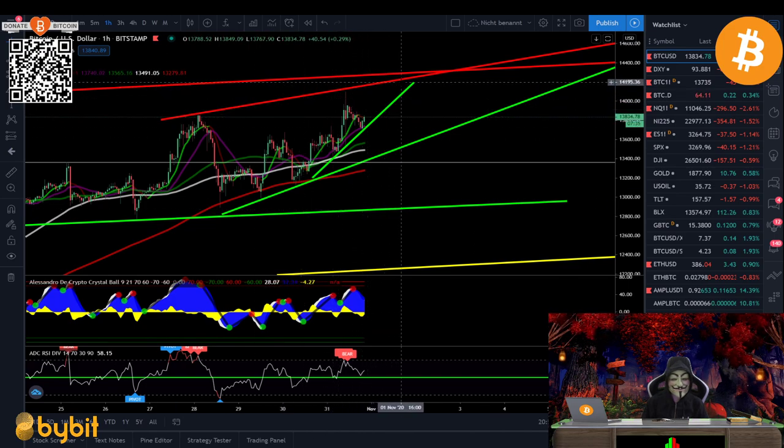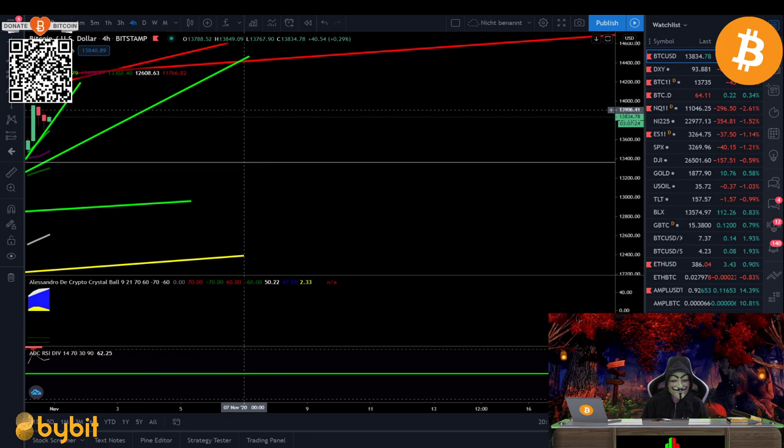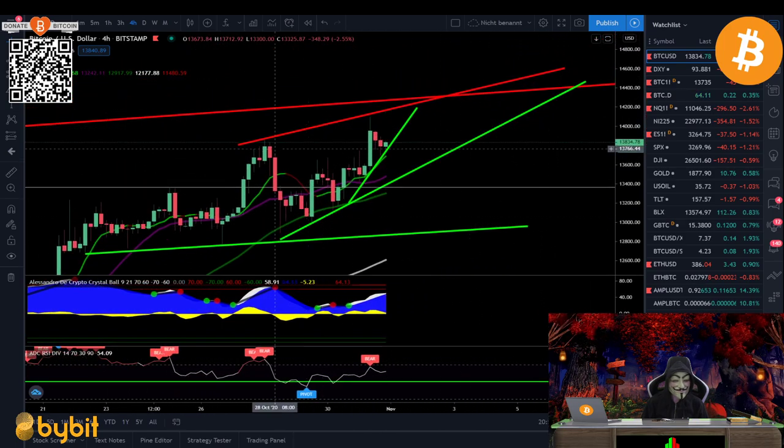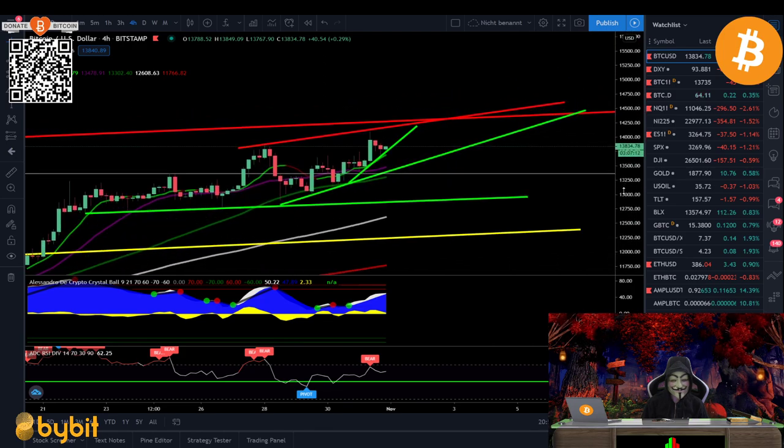I still think we have some continuation left to the upside, potentially to retest the $14k area before maybe a breakdown and a retest of $13,500. The only problem is that on the four-hour chart you can see we are getting a bit exhausted — we also have a bearish divergence there, with a higher high in price and a lower high on the RSI, which is of course bearish at least for the lower time frames.